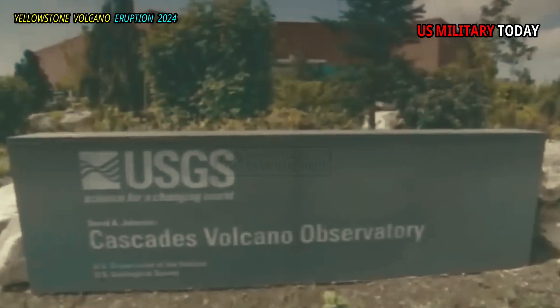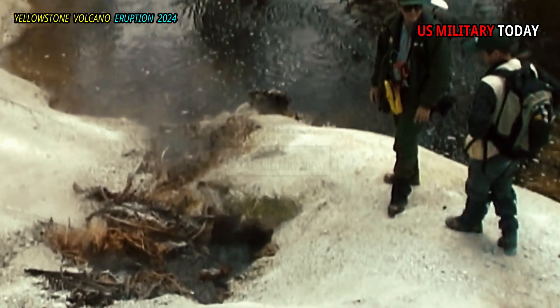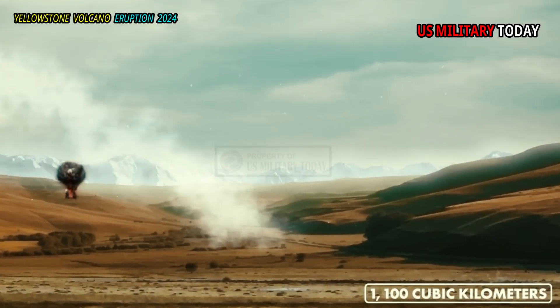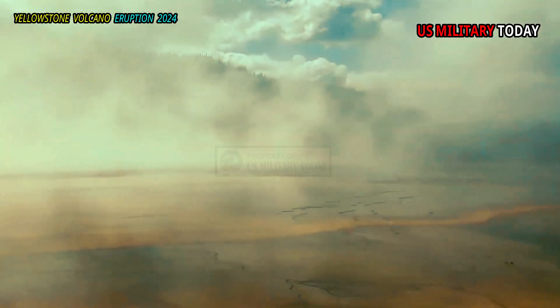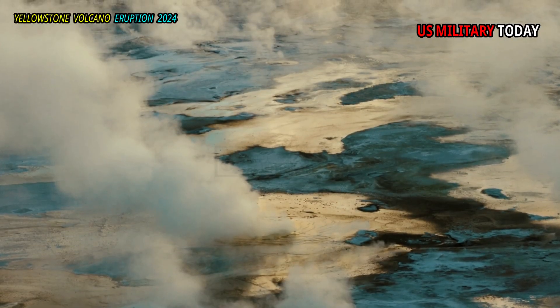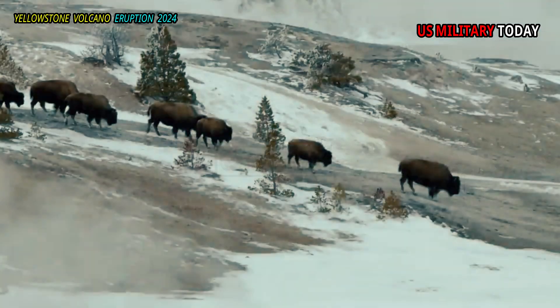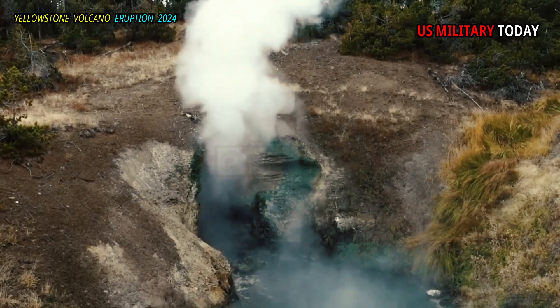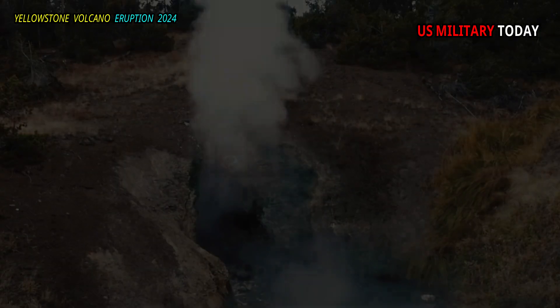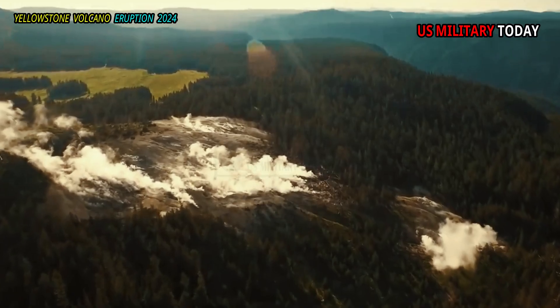Thermal areas, where heat from Yellowstone's magmatic system meets the earth's surface, are part of Yellowstone's dynamic landscape. Some of these thermal areas are old and cooling, such as the Brimstone Basin on the southeastern edge of Yellowstone Lake, but others are quite young and robust, such as the new thermal areas near Turn Lake.